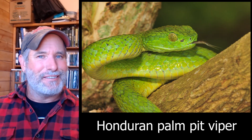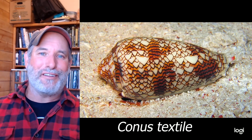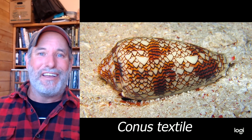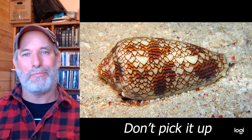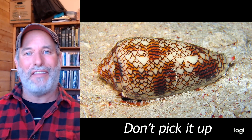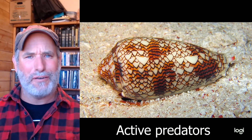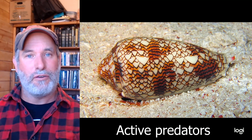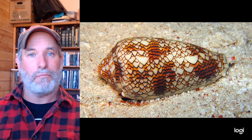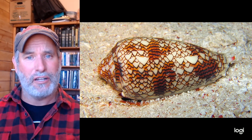When we think of venomous animals, snakes usually come to mind. However, the cone snail is actually very venomous. It has a modified harpoon it can shoot at prey to paralyze them — making it an active predator. Be careful if you pick one up, because it can offer a really powerful sting and is capable of killing people.